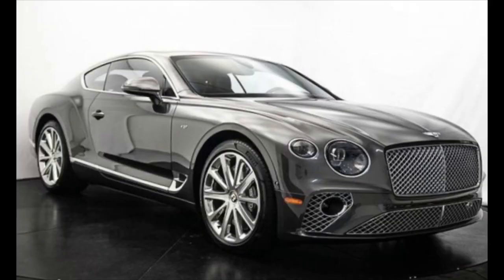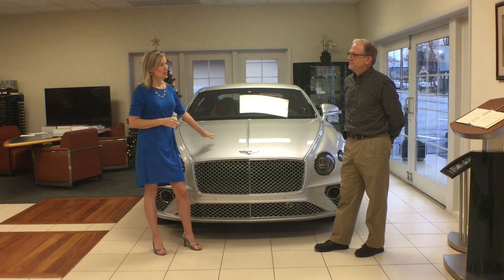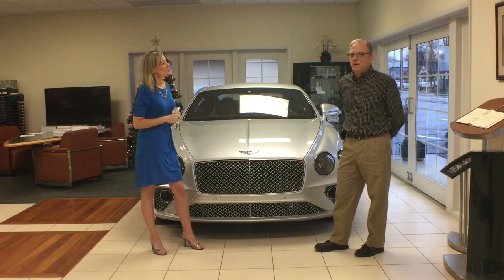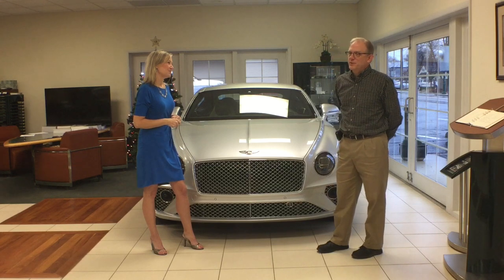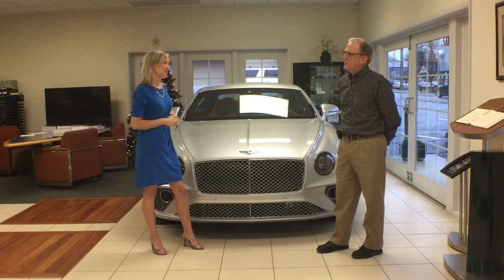That's awesome and it's very sporty looking — you should come in and take a look at it. Greg, just for fun, if someone wanted to get into this vehicle, what kind of price are we talking about? The base on this car is about $200,000. This particular car, the way it's outfitted, is at $241,000. Most are going to be in the $225,000 to $275,000 range, depending on how the customer wants them.